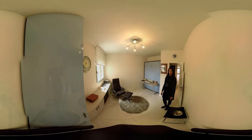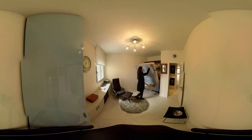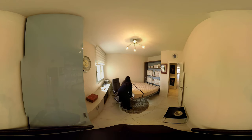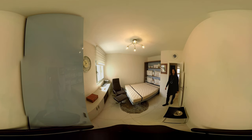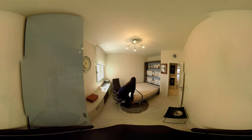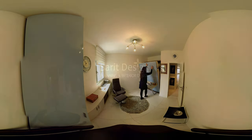This is the study, which can turn into a bedroom. It has a very nice atmosphere.